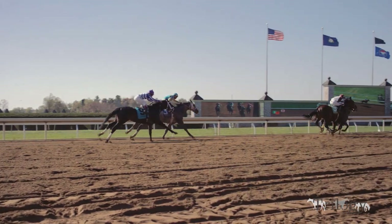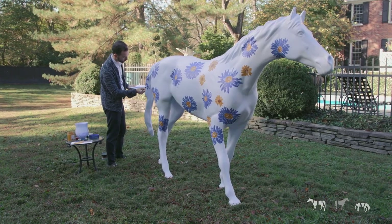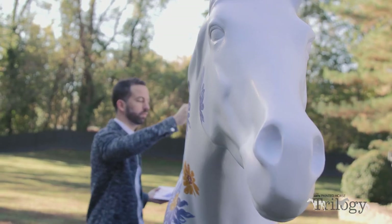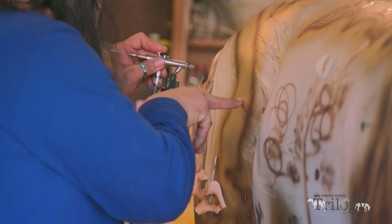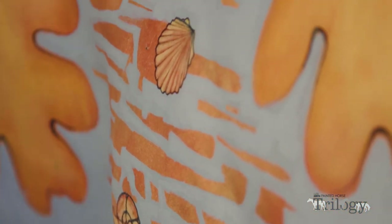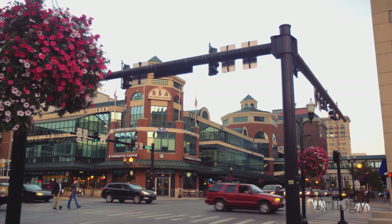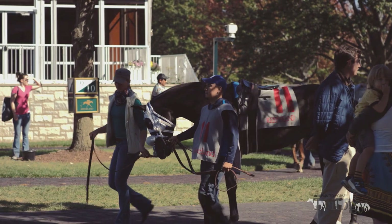Three full-size fiberglass horses have now become extraordinary works of art. These iconic sculptures celebrate our shared history and hope for the future, and will greet Breeders' Cup guests in downtown Lexington and at the Breeders' Cup World Championships at Keeneland.